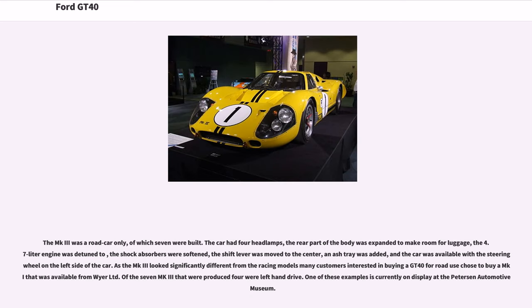The MK3 was a road car only, of which seven were built. The car had four headlamps, the rear body was expanded to make room for luggage, the 4.7-liter engine was detuned, the shock absorbers were softened, the shift lever was moved to the center, an ashtray was added, and the car was available with a left-hand drive steering wheel. As the MK3 looked significantly different from the racing models, many customers interested in buying a GT40 for road use chose to buy a MKI from JW Limited. Of the seven MK3s produced, four were left-hand drive. One example is currently on display at the Petersen Automotive Museum.